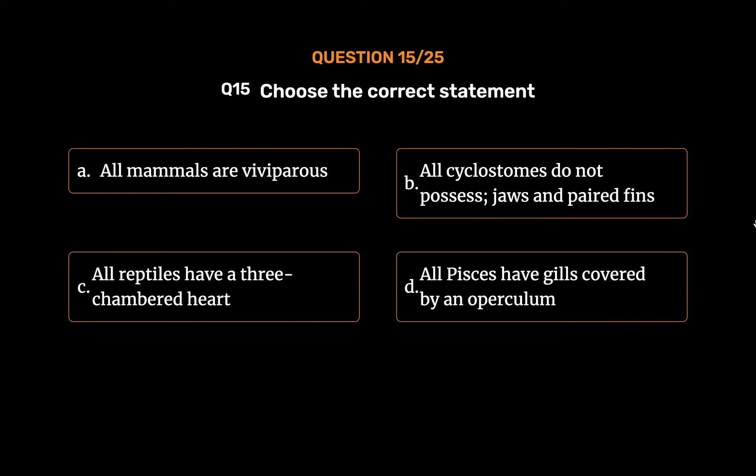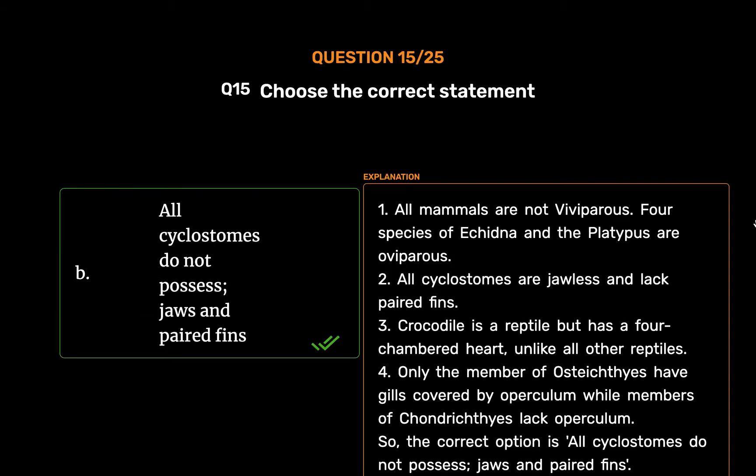The correct answer is Option B: All cyclostomes do not possess jaws and paired fins. 1. All mammals are not viviparous — four species of echidna and the platypus are oviparous. 2. All cyclostomes are jawless and lack paired fins. 3. Crocodile is a reptile but has a four-chambered heart, unlike all other reptiles. 4. Only members of Osteichthyes have gills covered by an operculum, while members of Chondrichthyes lack an operculum. So the correct option is all cyclostomes do not possess jaws and paired fins.